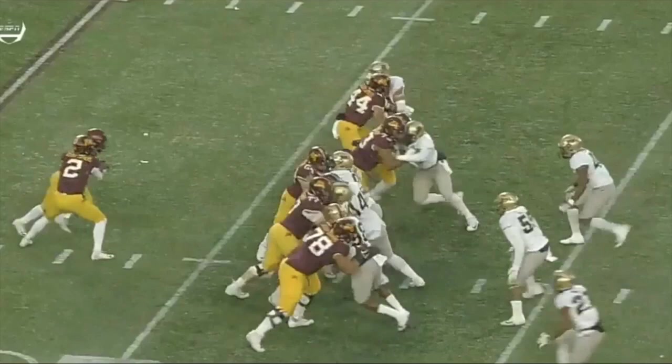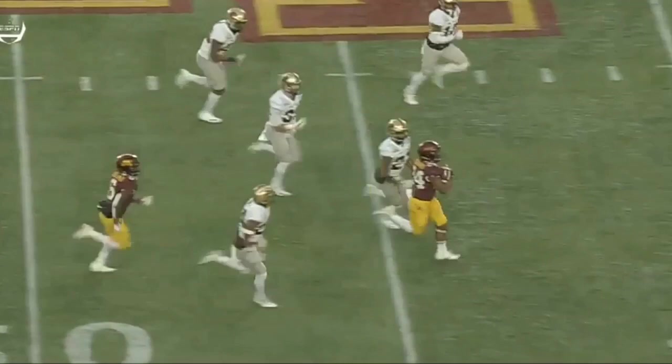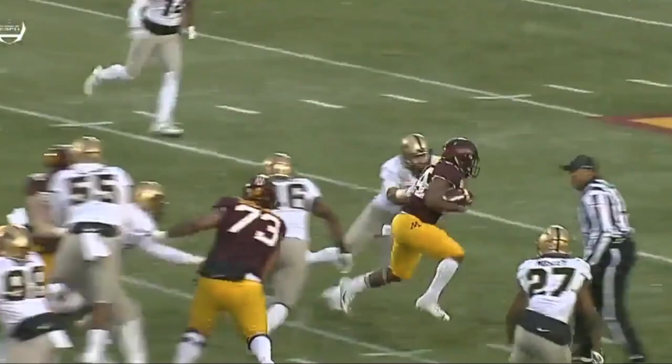This is where he could get an Aunt Jemima sponsorship deal for this sick, sick pancake block. He needs more syrup. Just incredible effort by Colton Beebe.